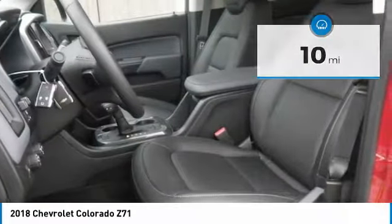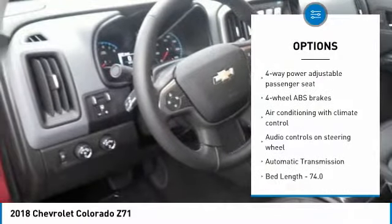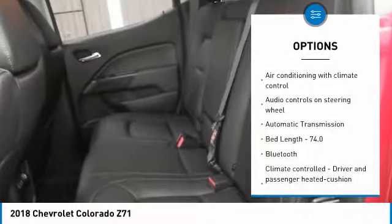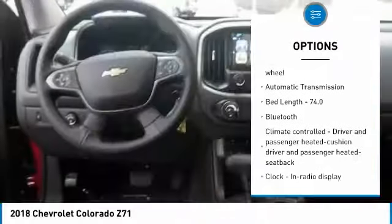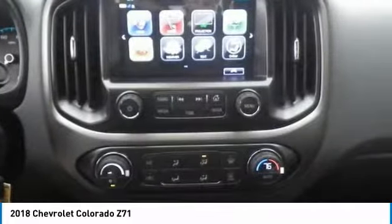Here are some of this vehicle's great options: remote engine start, traction control, Bluetooth, passenger airbag, automatic transmission, cruise control, tilt and telescopic steering wheel, compass, fog lamps, trip computer.